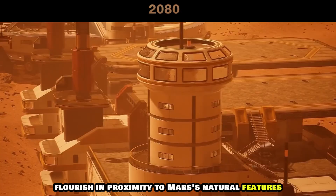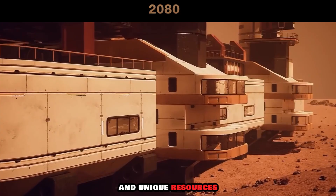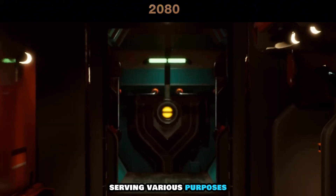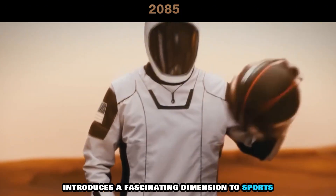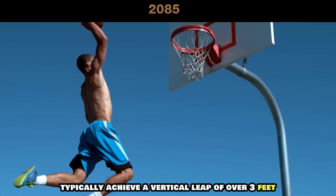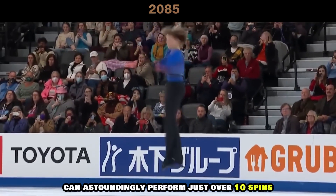Numerous human settlements flourish in proximity to Mars' natural features, particularly near the caves and lava tubes surrounding the Arcea Mond volcano. These locations offer both protection and unique resources, making them prime spots for habitation. Hundreds of facilities are being constructed, serving various purposes from living quarters and restaurants to communication hubs and research centers. Mars' lower gravity — about 38 percent of Earth's — introduces a fascinating dimension to sports. Elite basketball players who can typically achieve a vertical leap of over three feet on Earth find themselves soaring up to almost nine feet on Mars. Olympic skaters who might execute four mid-air spins on Earth can astoundingly perform just over 10 spins in the Martian atmosphere.